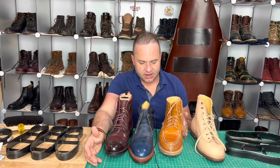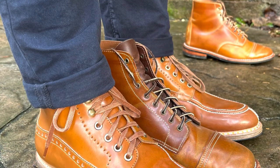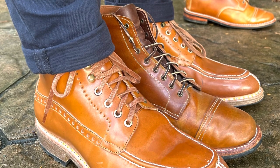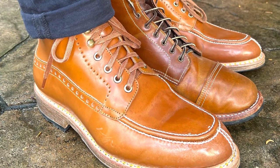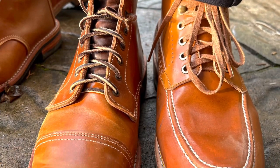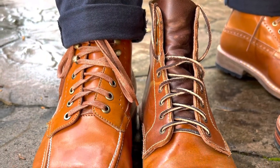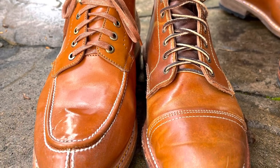Most exciting are going to be these Fez boots in whiskey shell cordovan. Those are on my site as well, size 43, worn three times. I put one of my insoles in there and walked around in them and they work alright, but if I'm being honest, they're probably a full size too big. So once again, size 43 available on my website.